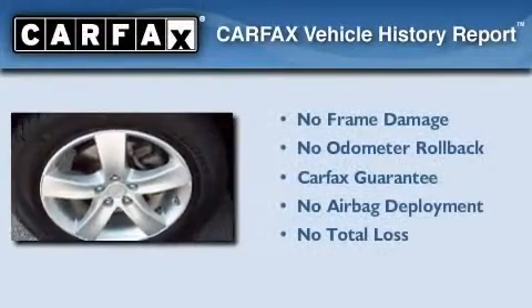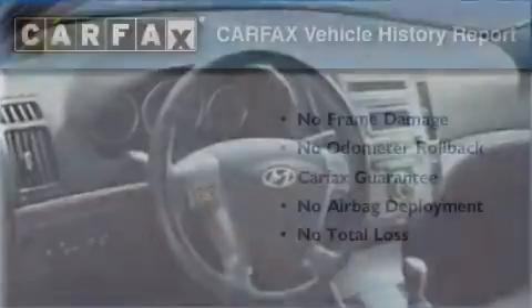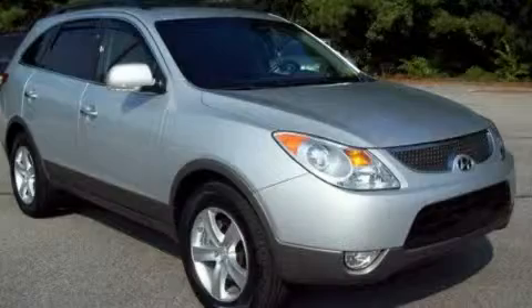Not to mention that this Hyundai qualifies for the Carpax Buyback Guarantee. We invite you to contact us today to learn more about this vehicle.